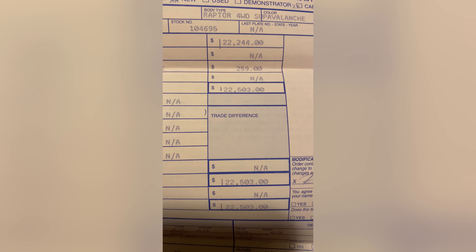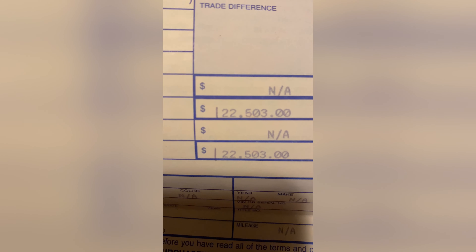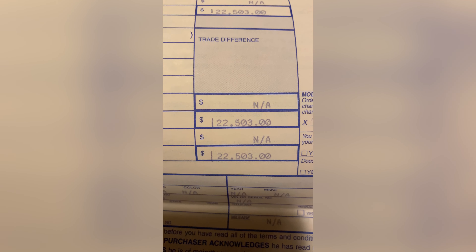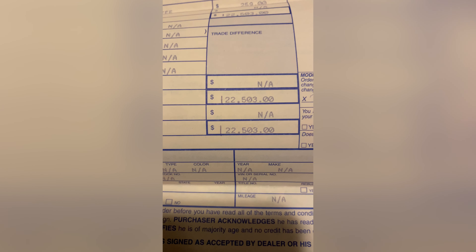All right guys, just showing you what I paid since a lot of you are saying I paid 170,000. That's where I bought it from, that's my truck, and that's what I paid. Their printer didn't print the one so he had to write it in. Exactly what I said — I was three dollars off. I said $122,500. So yeah, you can find them out there. I waited for this truck for a long time, and I had a video out a long time ago about waiting for it. So yeah, there you go — I wasn't lying.